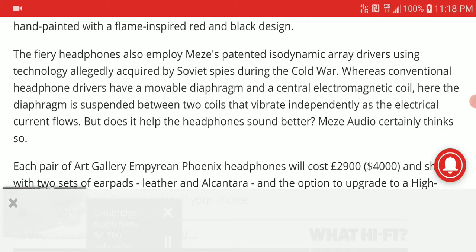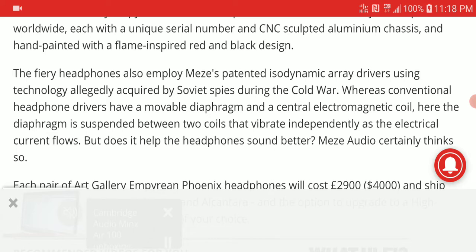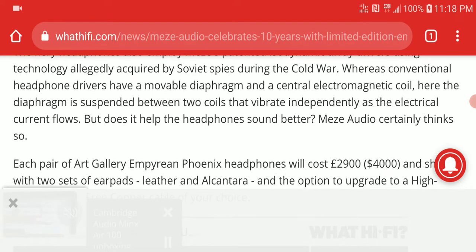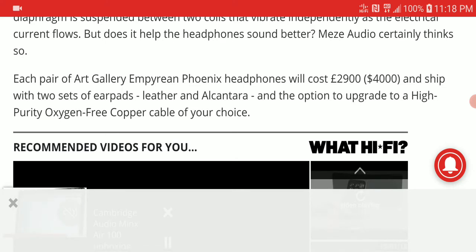You get very high quality production, and anybody buying this should consider that longevity would be one of its key features. It uses a patent isodynamic driver, and the technology is allegedly acquired from Soviet spies during the Cold War — that's literally what they are saying about how this thing was made.